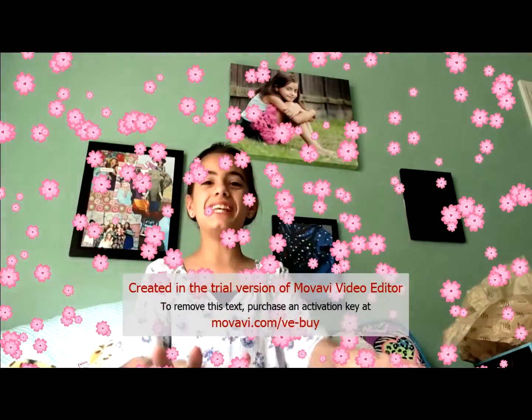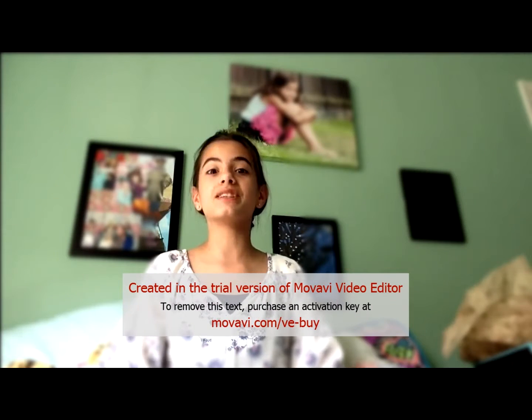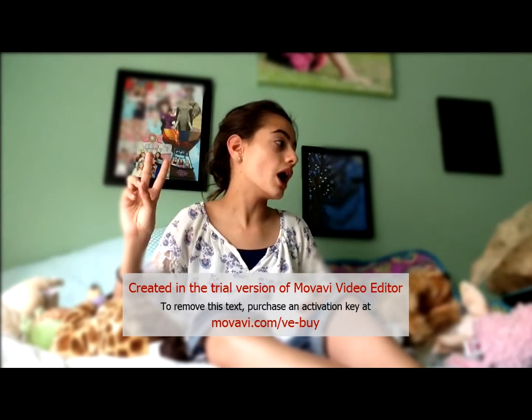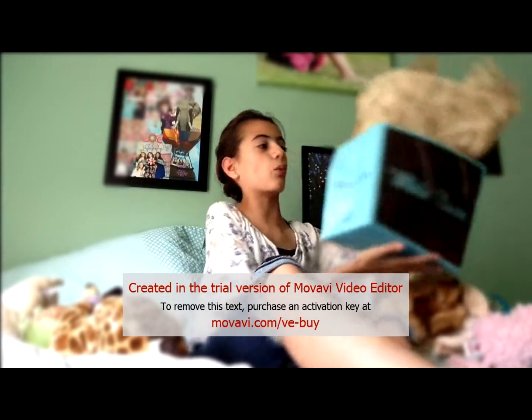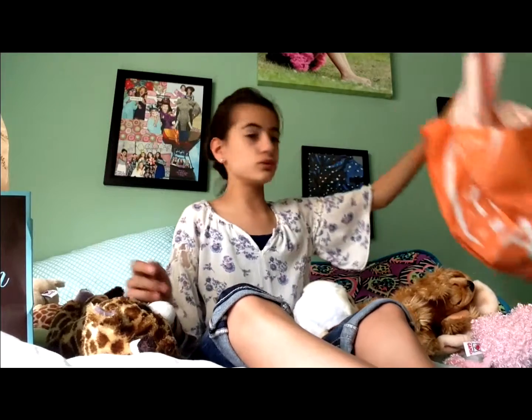Hello everybody, it's Vicki and I'm so excited because today I'm filming a haul, which is my favorite thing because I love buying stuff. Stay tuned till the end because I'm going to be doing a little challenge where I use all the stuff I bought to make a makeup look. I went to two places for this haul — the grand opening of White Barn at my store and then I went to Ulta.